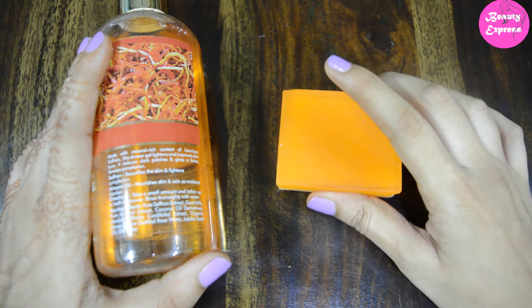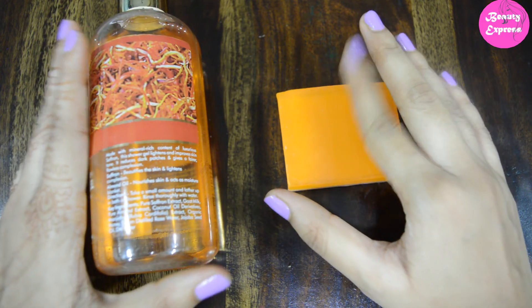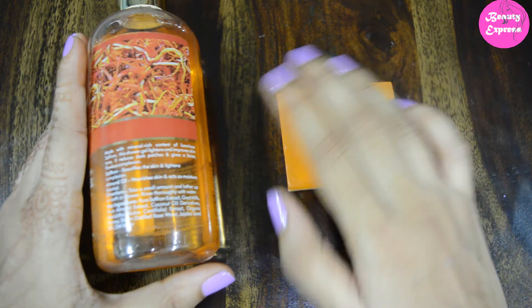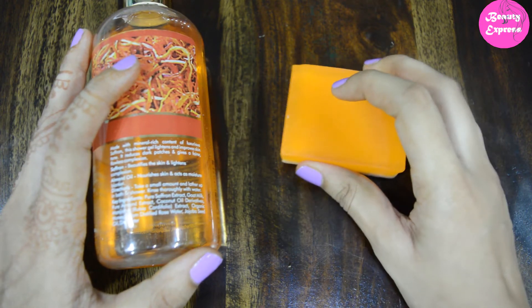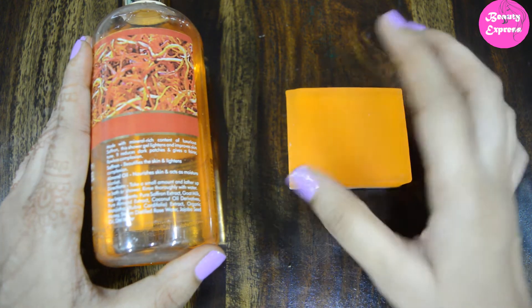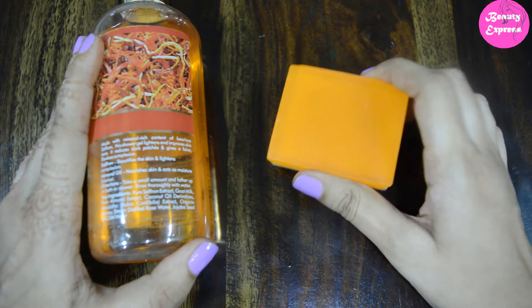If you have a sensitive nose, I recommend choosing the shower gel instead of the soap. Now, for the main point — which one is better at providing moisture? The shower gel has better moisturizing properties. After cleansing with the soap you need to apply a moisturizer, but the shower gel is not as drying. If you have dry skin, choose the shower gel.